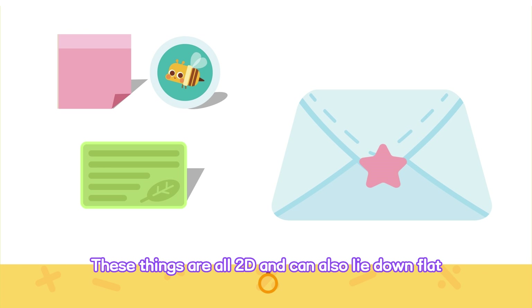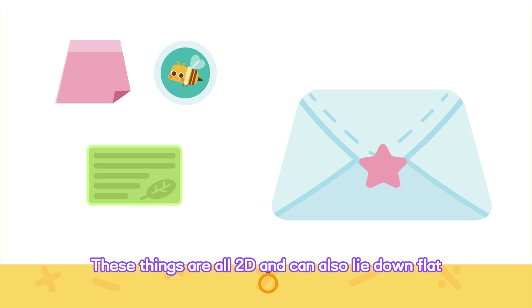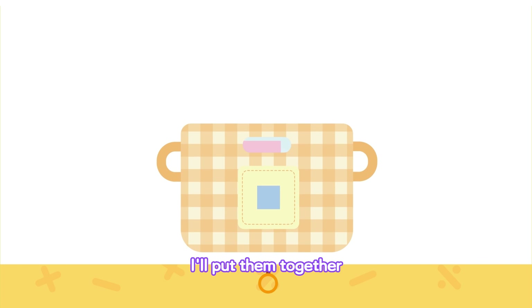You see, these things are all 2D and can also lie down flat. I'll put them together.